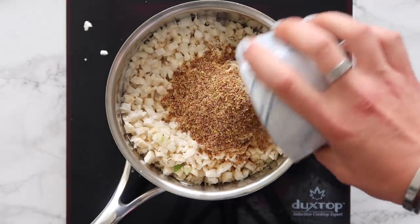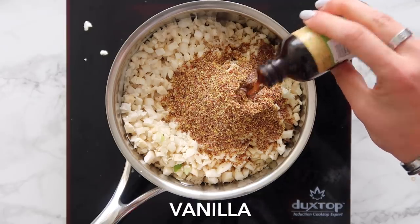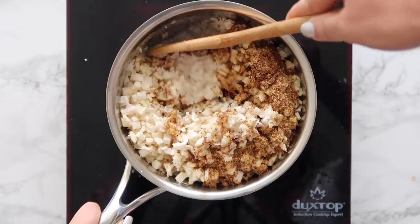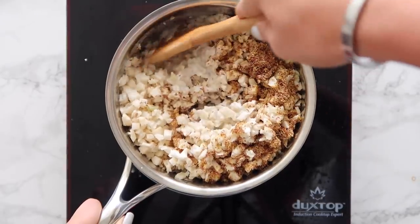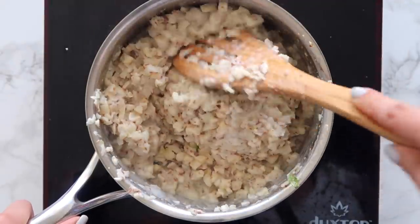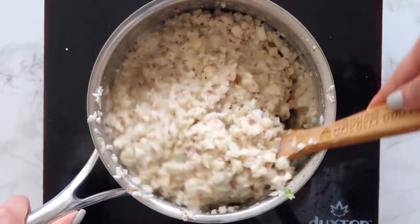I'm adding in some full-fat coconut milk, which is great for digestion and it's going to keep you full. Some flax for fiber, and then some vanilla for flavor. This is the base that's going to make each of the three recipes. We're going to cook that over medium heat until the cauliflower softens and it kind of turns into an oatmeal texture and more of the coconut milk is absorbed.